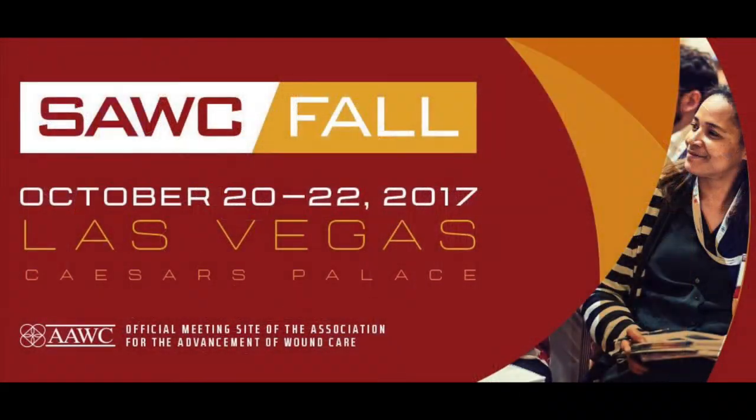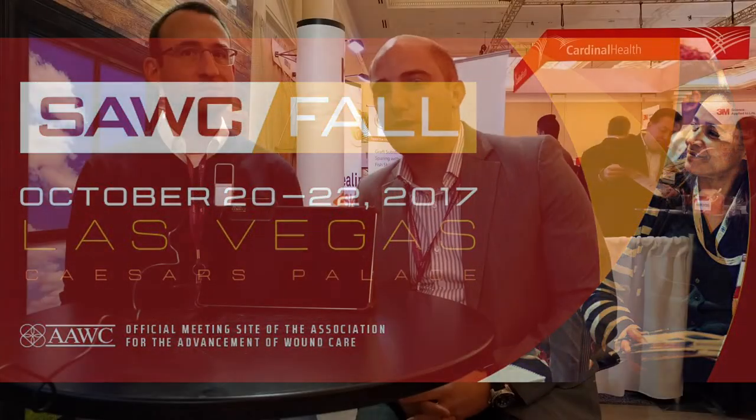Hello, we're here at the Symposium for Advanced Wound Care in fall 2017 with Michael Sander, CEO of Sastomed, which in my opinion is making the most innovative product since negative pressure launched in the 1990s. And Michael, thanks for joining us here.